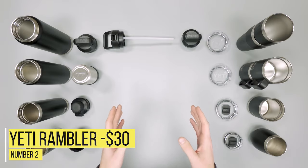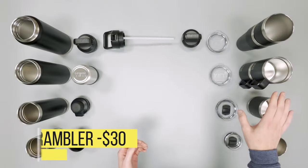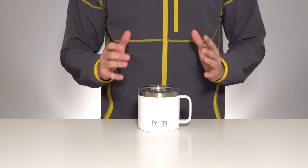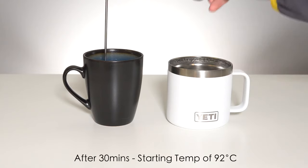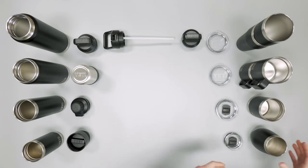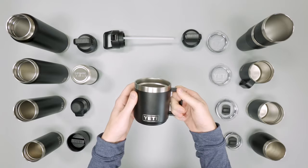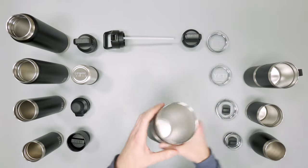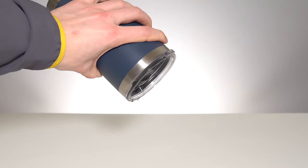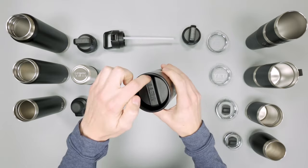Number 2: Yeti Rambler — $30. What would a list of travel mugs and tumblers be without looking at what Yeti has to offer? Fans of Yeti products swear by their ability to keep contents cold or hot for a long, long time. The Yeti Rambler offers typical superior insulative performance but also harnesses the power of magnets in its Yeti MagSlider lid, ensuring both easy open and tight closing. Yetis are safe for the dishwasher and their DuraCoat exterior will stay vibrant for a long while. People generally seem pleased with the Yeti Rambler, though some have complained that it isn't completely leak proof.